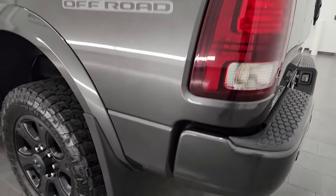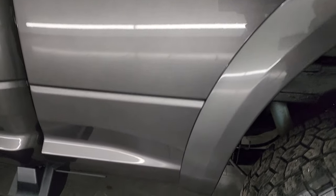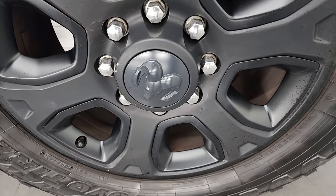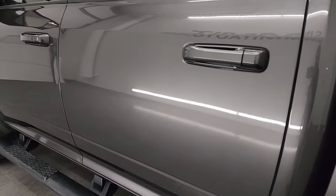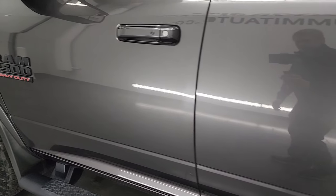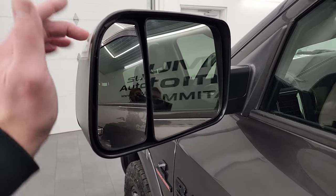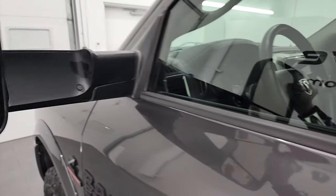Coming around to the driver's side — just as clean as the passenger side. No dents, no dings, no scuffs, no scrapes. Paint looks really good. The back wheel is in excellent condition as well. The cabin doors all look really good and down the rest of this side I didn't see any dents or dings. It does have the heated fold-out tow mirrors with built-in directional signals. They fold up and they fold in.